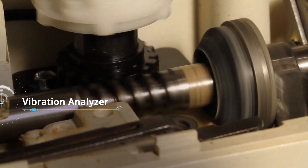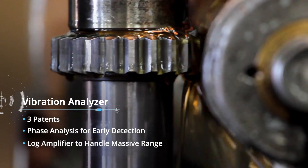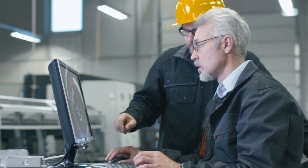A patented handheld vibration analyzer designed by our team can detect anomalies in rotary machines up to 12 months before the fault occurs. These faults are classified based on the severity level with detailed recommendations on corrective action.